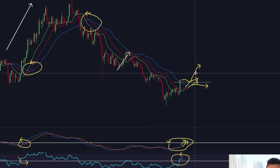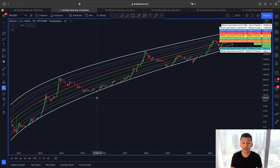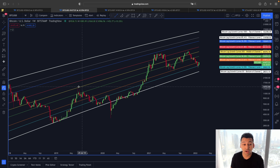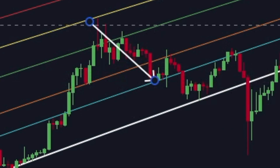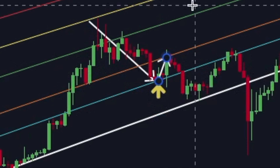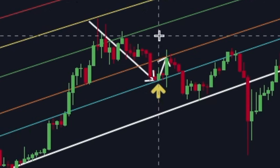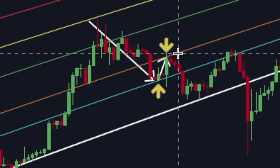The confirmation from the MACD is almost there and so is confirmation from the Williams Alligator. Looking at the weekly time frame using the Bitcoin logarithmic growth curve, we go back to 2019 when Bitcoin was in a downtrend. The price came towards the 14.59 Fibonacci line, which acted as support, then we saw a relief rally that ended after reaching the orange line — the 23.61 Fibonacci line.